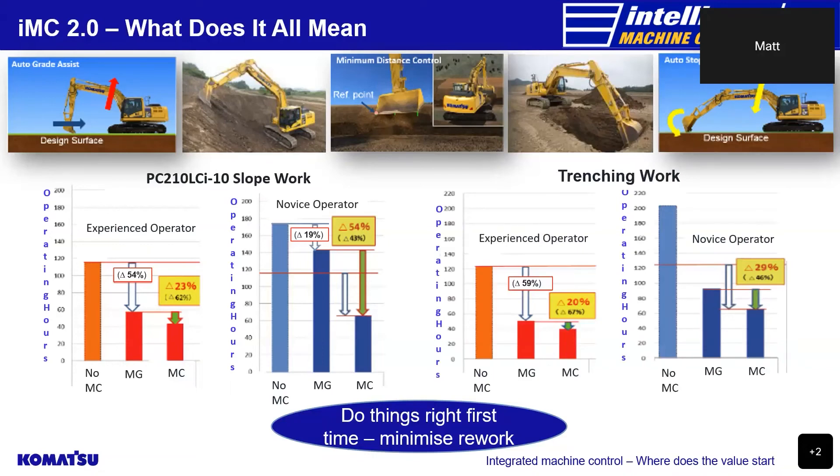When the same tests were carried out for the trenching project, the experienced operator had a 59% reduction when moving to the guidance only excavator system and a further 20% reduction when moving to an IMC excavator from the guidance only system. When comparing the novice operator to the experienced one using an IMC excavator, the novice operator took just 38% or 25 hours longer than the experienced operator to complete the task.